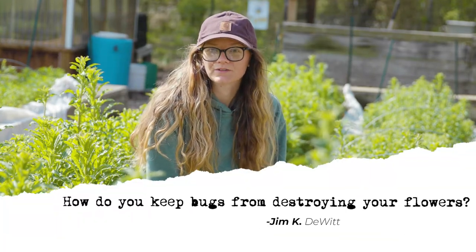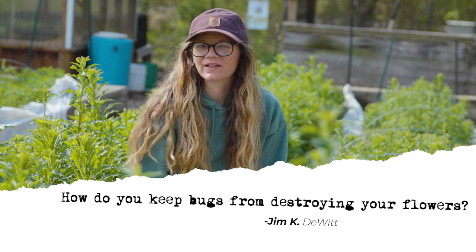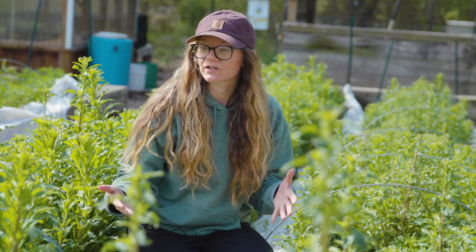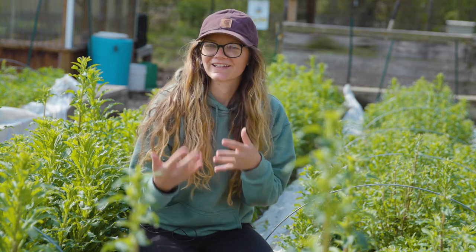Another question we get a lot is, how do you keep bugs from destroying your flowers? Well, that can be a little bit tricky, but what we like to do is make sure we rotate every year where we plant our flowers, so we'll rotate different varieties to kind of confuse the bugs and confuse the pests.